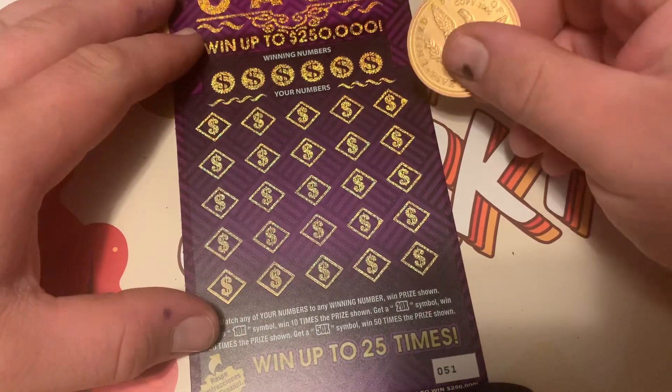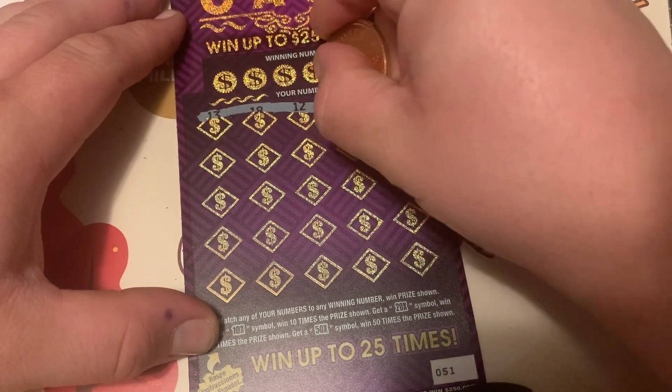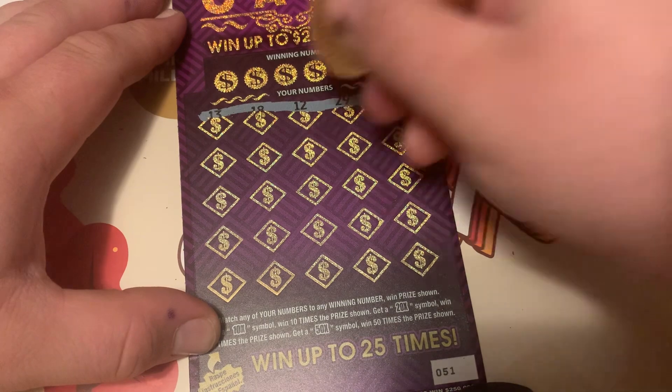Alright, let's symbol hunt before we do the numbers. It'd be really cool if we actually hit a symbol.